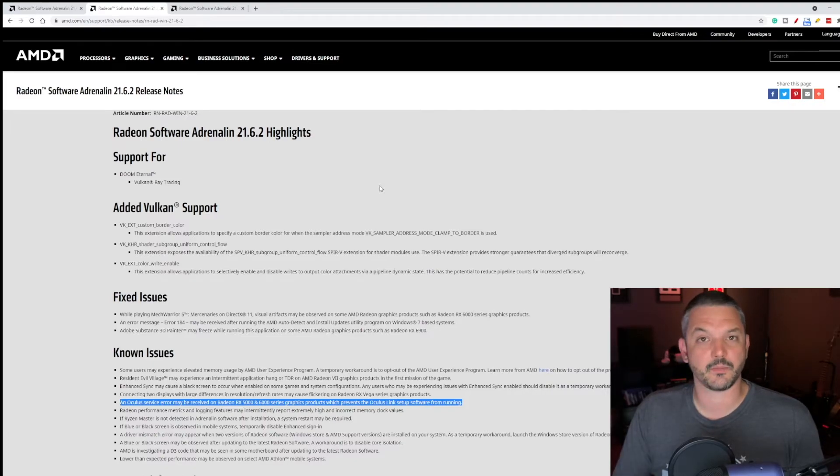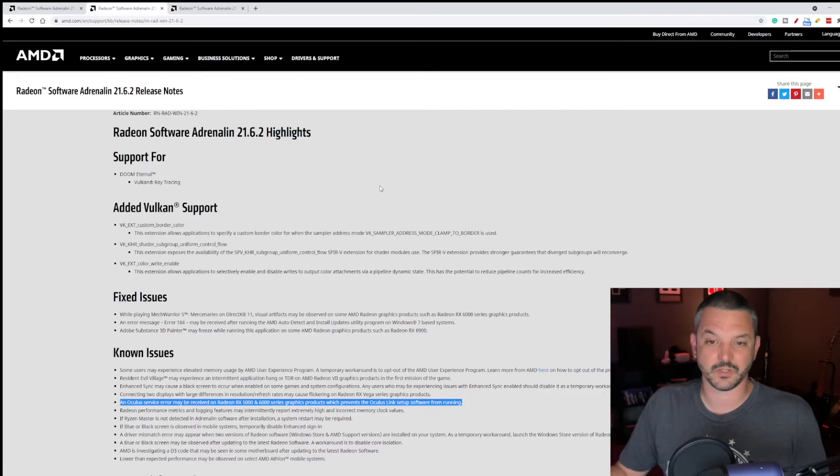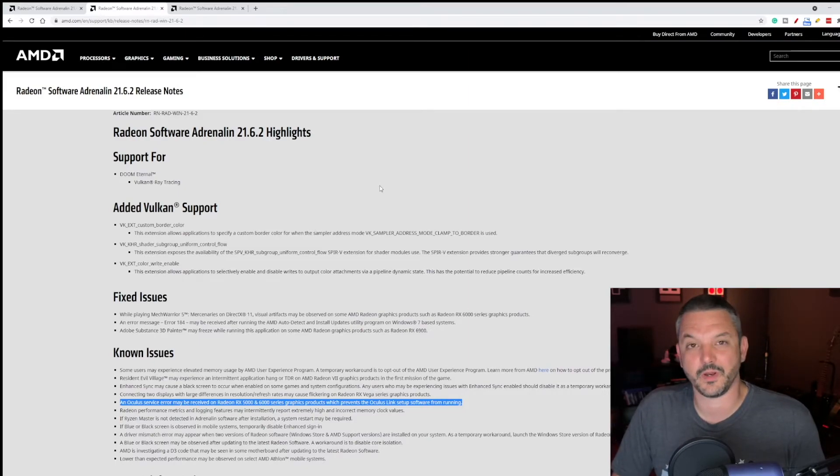I'm going to speculate here and say that hopefully AMD fixes this as soon as possible. The way it's been going is: working update, not working update, working, not working — so I'm seeing a trend where when they fix one thing, something else breaks. Hopefully next month in July we'll get an update and have full Oculus Link support with AMD Radeon graphics cards.